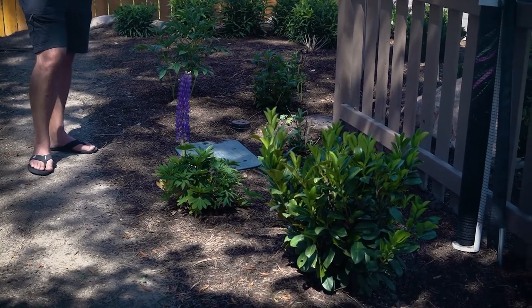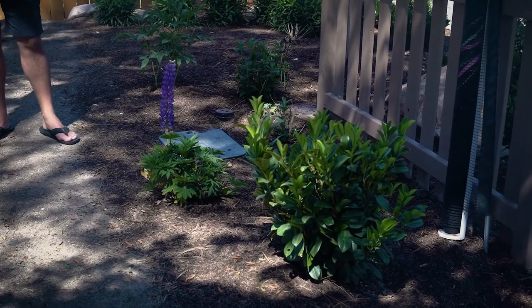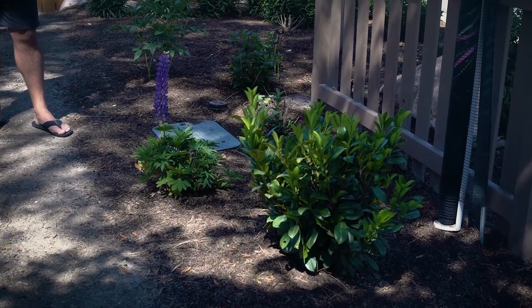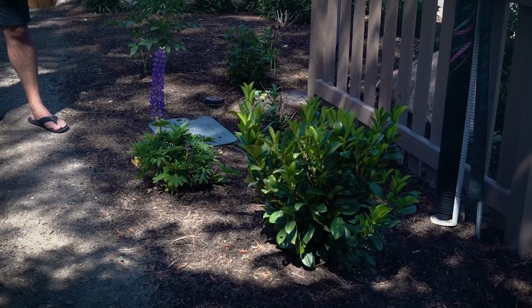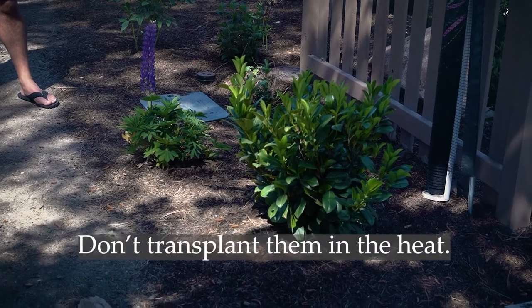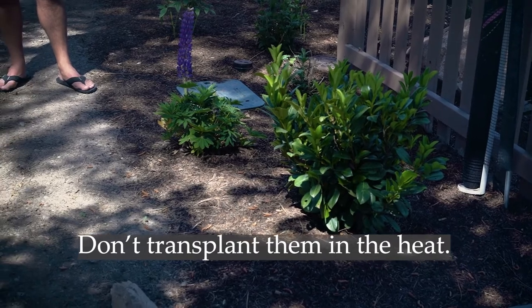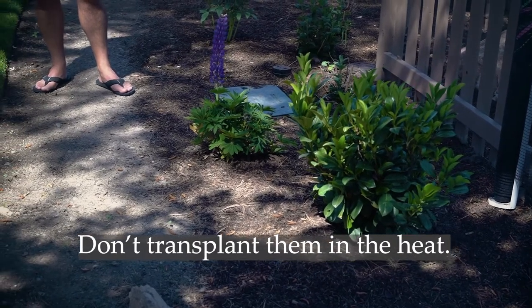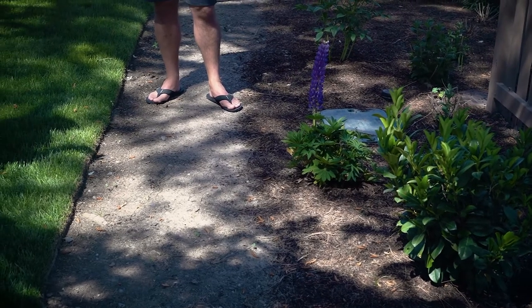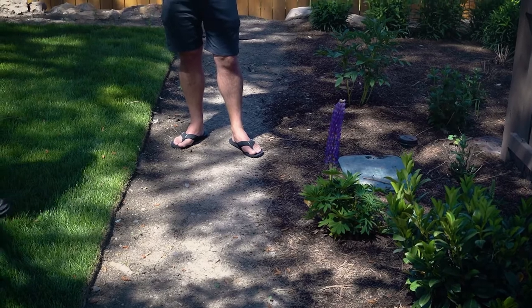The other finicky thing about lupin is that they do not like to be moved, so you lose a lot during transplantation — we lose a lot at the nursery just transplanting. The best time to plant lupin is really probably April, the first part of April when it's a little bit cooler. They just really don't like to be moved around in the heat all that much. So beware if you want to transplant yours — if you have one that's happy, you might want to think twice. Don't ever move them.